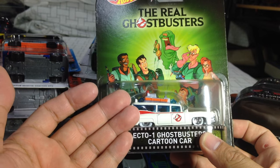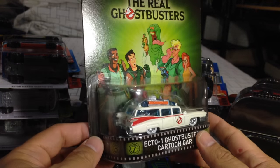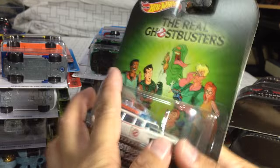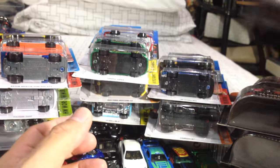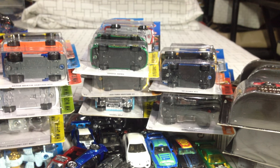And the one I had to get — the Ecto-1 Ghostbusters cartoon car from the Real Ghostbusters cartoon. I watched this cartoon when I was a kid, every Friday at dinner time after the news — there was no cable back then. I had to get this one — this was probably the best one in the lot. So there you go, folks, that's my little die-cast haul, mostly Hot Wheels. Hope you've enjoyed it — until next time, thanks for watching.